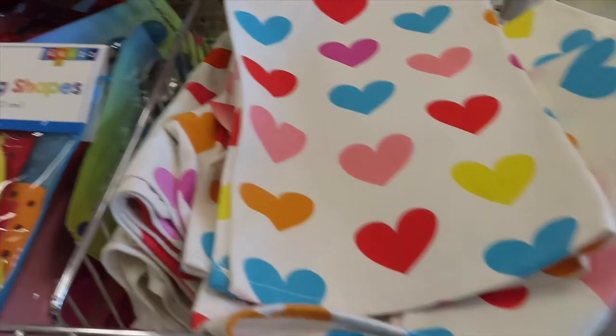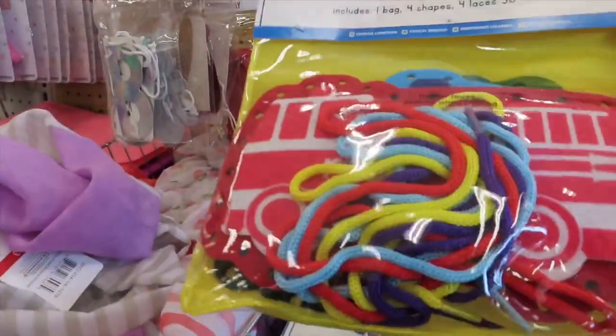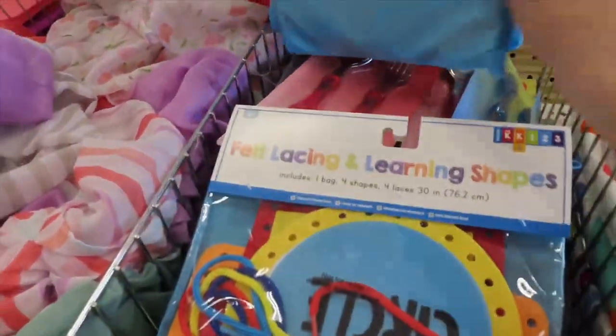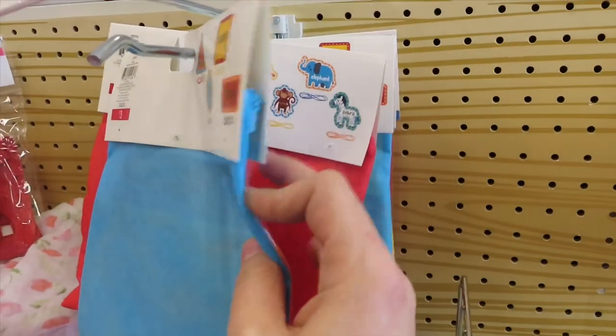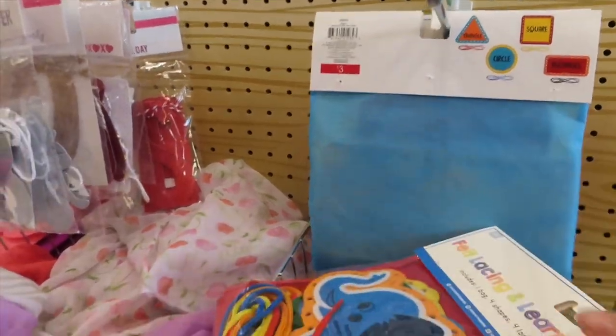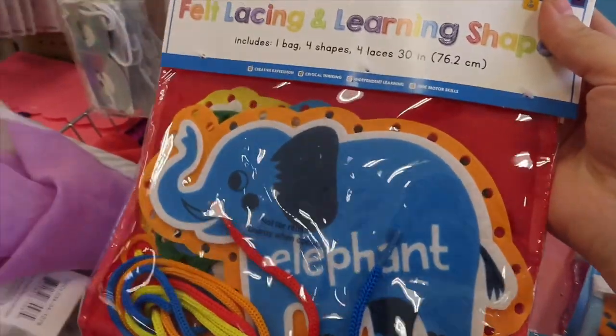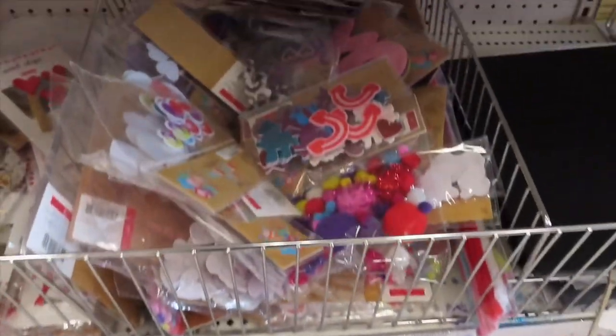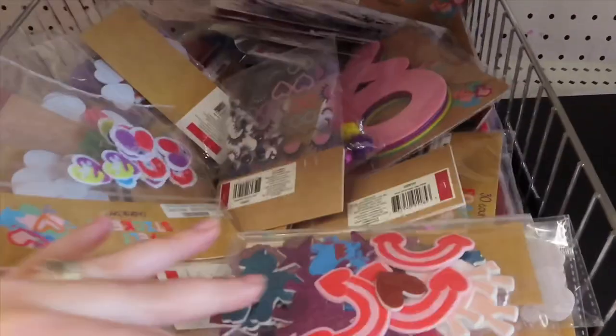I don't know what this is but it's cute. I like little trucks and stuff, that's gonna be cute. Oh, is that all they have? They just have shapes. Oh, animals — I like animals! All right, these cute little cards. What are these stickers? That's cute.